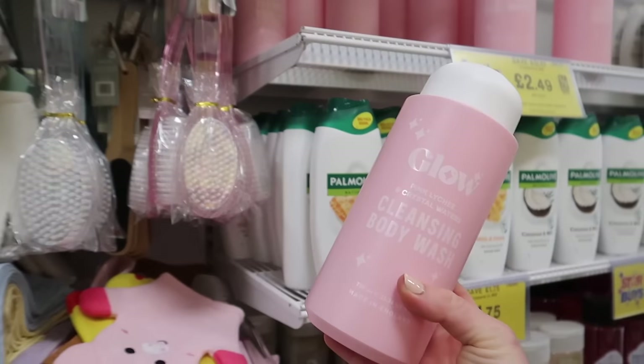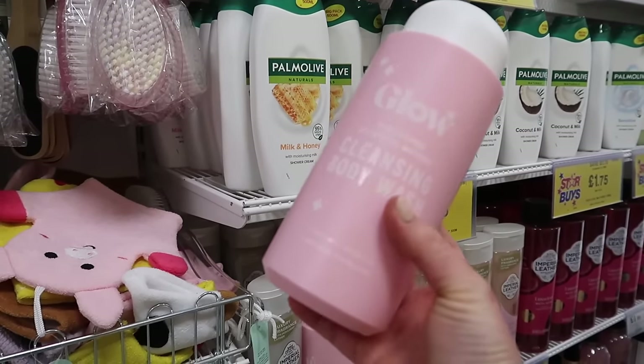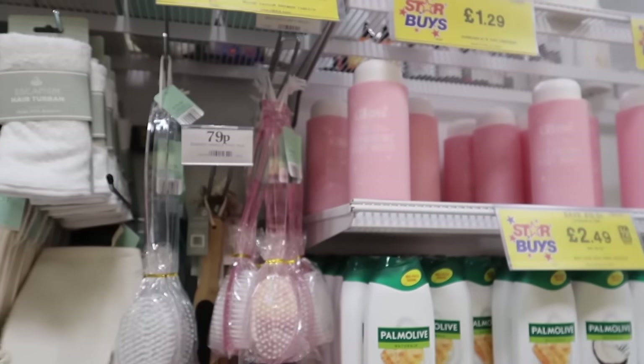We've seen a little bit of this Glow range last time - this is the pink lychee and crystal waters cleansing body wash. What cool packaging as well - it's massive and that's only £2.49.